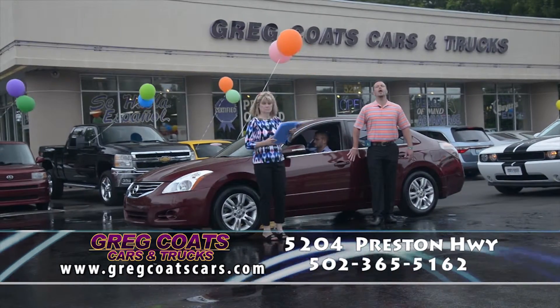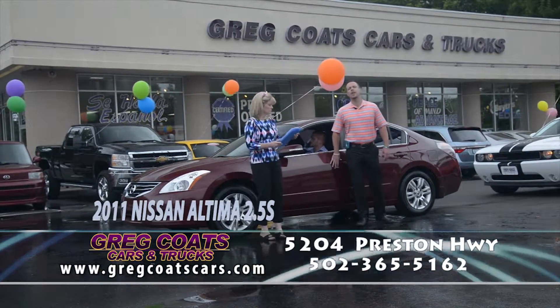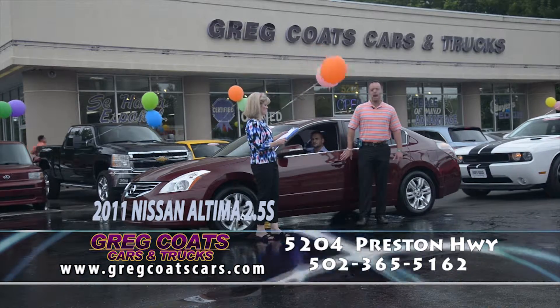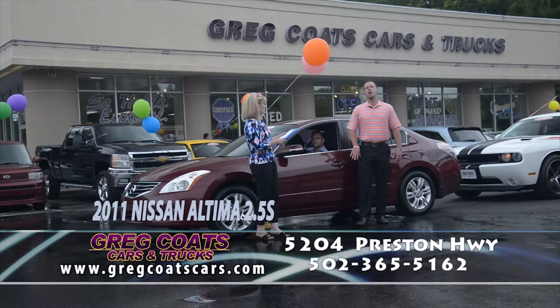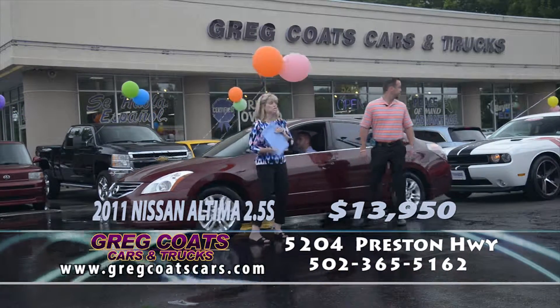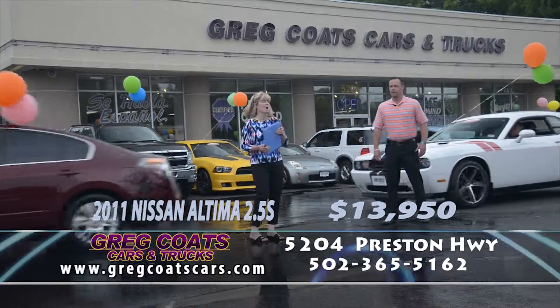Next up, local trade-in — a 2011 Nissan Altima 2.5S, one-owner Carfax, four new tires, just serviced at our in-house facility, powerful moonroof, premium sound, loaded up with all the extras, priced to go. $13,950 folks, in the $230 to $240 payment range. Pick up the phone and give Jaime a call.